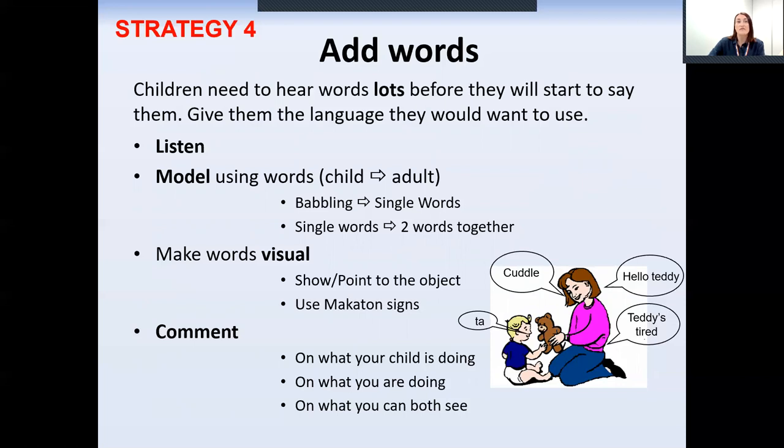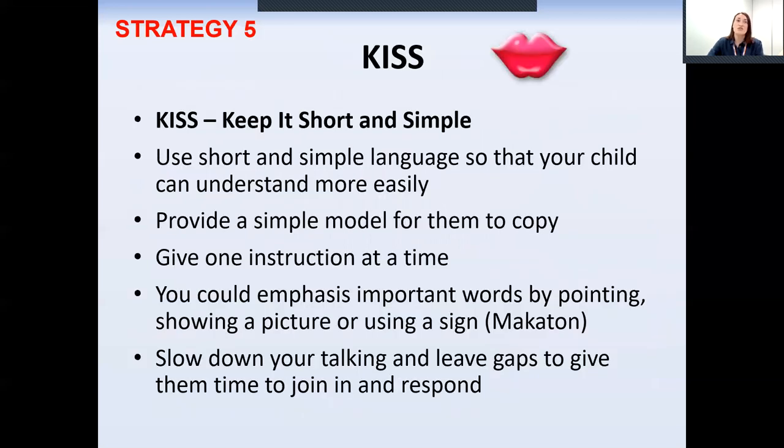If your child has less than 50 words, you should focus on teaching them more single words. If your child has around 50 words or more, then you need to show them how to use two words together by adding on a word for them. If they say 'dog' you could say 'big dog' or 'dog sleeping'. To teach your child more single words, use single words to comment on their play and what you and they are doing. A child will struggle to pick out single words and what they mean if you're using the word in a sentence — just use the word on its own instead.